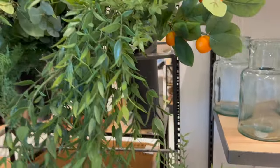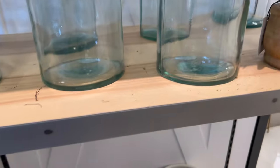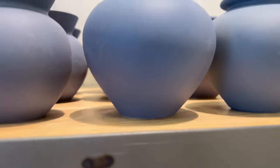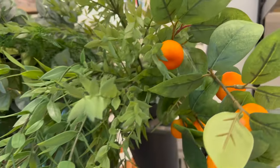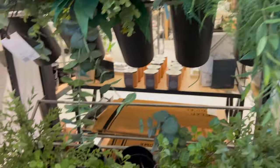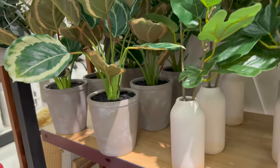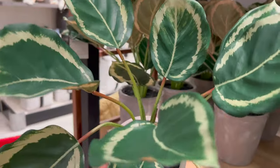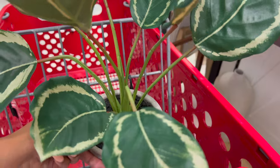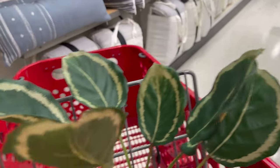Hey babes, welcome or welcome back! Right now we are taking a stroll shopping in Target. I wanted to come in here to update my bedding — my summer bedding. I'm just going to be shopping through and showing you guys what I picked up. I did decide to pick up this little tree; I just thought it was so cute so I put it in the cart.